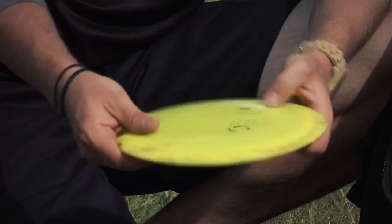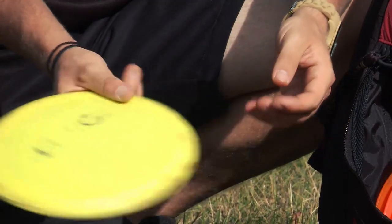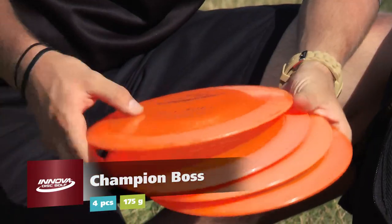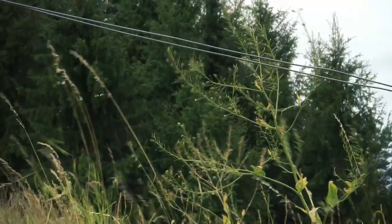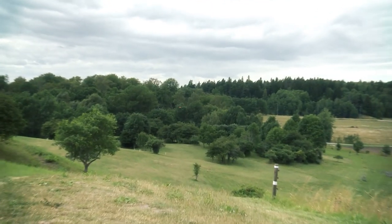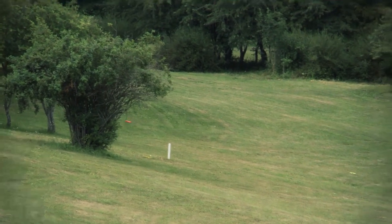One more — this is the one I throw when I usually throw far with forehand. I can throw forehand 120 meters and these are the ones I use. And then I have four Champion Bosses — same run, one more beat up, one brand new, and the others are in between. I grabbed a brand new one here at Järva because it's very windy and we're throwing downhill. I don't want the disc to flip; I want it to go straight and fade in the end. And when I lose one I always have more in my car.